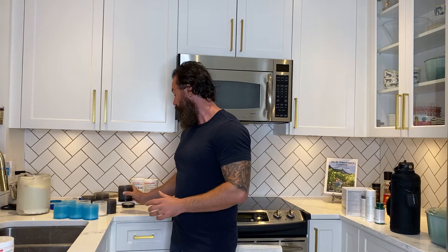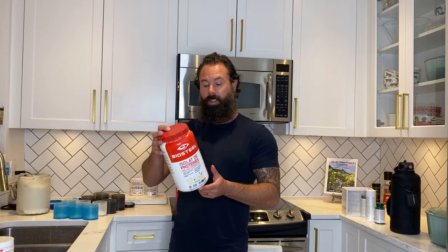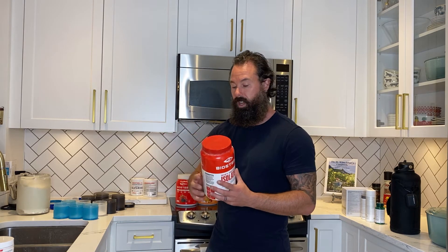Right now I have a whole bunch of different protein containers where I line up for my post-workout shake. I take two scoops of Bio Steel — it's an isolate protein, so each scoop contains 28 grams of protein, 4 grams of carbs, and 130 calories, with really no fat at all. I like it right now so I'm sticking with it.